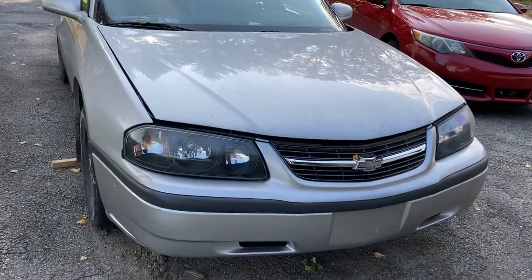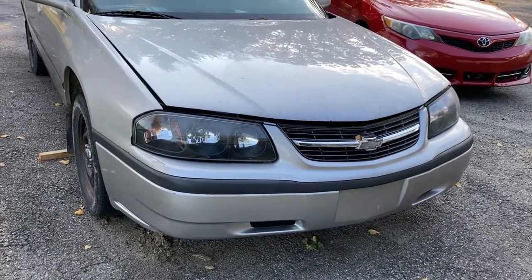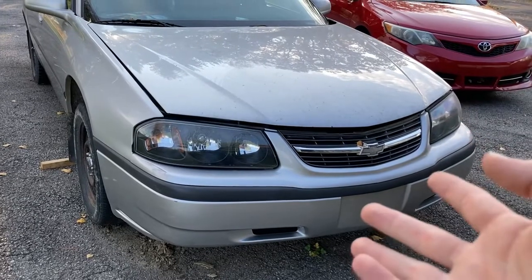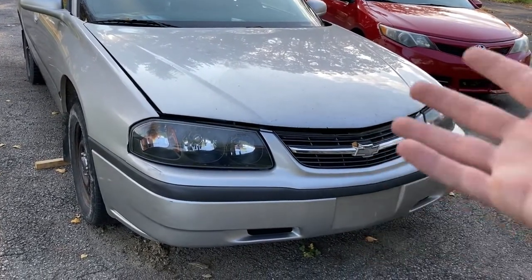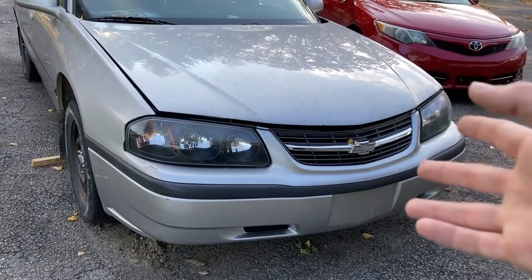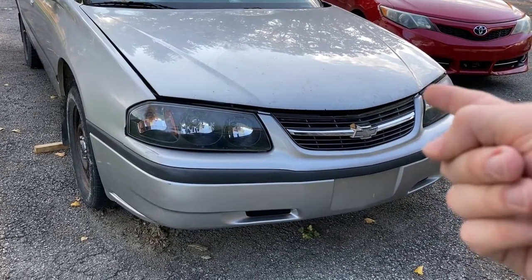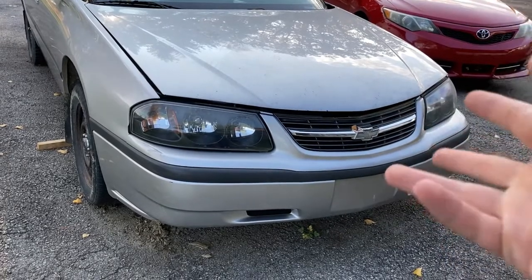Let's go over what's wrong with it. First off, it will not start, which is a fairly new problem. We got it here and it would not start again. I figure it's an electrical problem — we had an electrical problem before with the ignition and stuff that cost about $800 to fix. I'm pretty sure this is an electrical problem too, but you never know. It's going to need to be scanned, and that's problem number one.